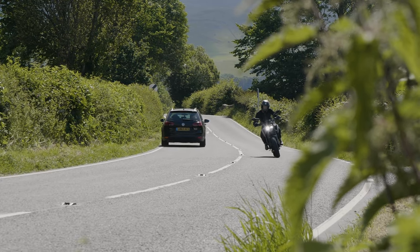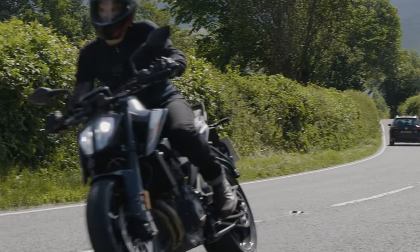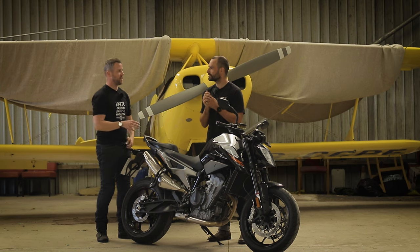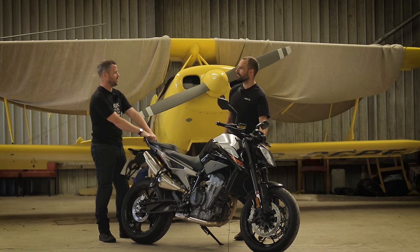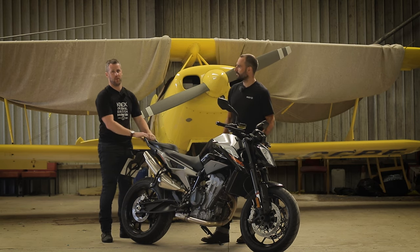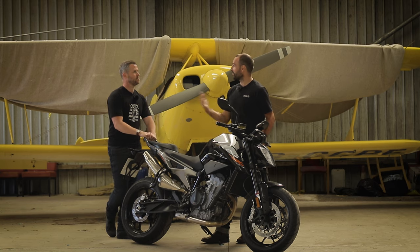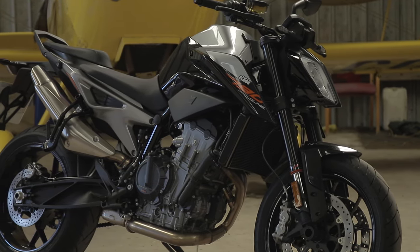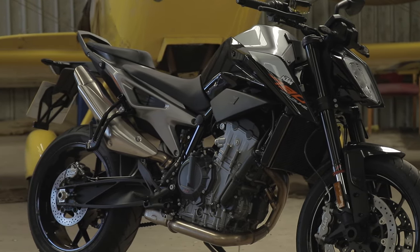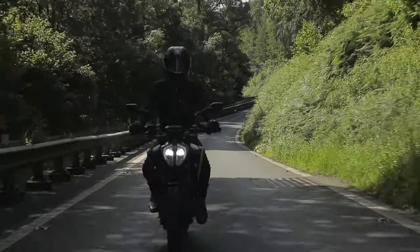Coming off a sports bike, I was expecting it to feel very similar given the 'scalpel' name. It is definitely softer, and I'd like it just ever so slightly harder or at least adjustable. There is talk of a 790 Duke R variant — the Super Duke has an R version with upgraded everything. As a launch bike, I don't think it's too soft for everyday road use — it's very much a personal taste thing.